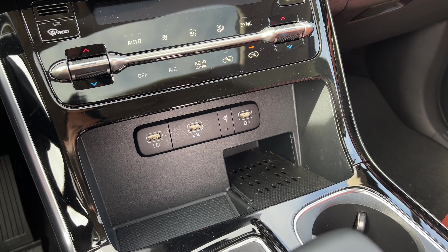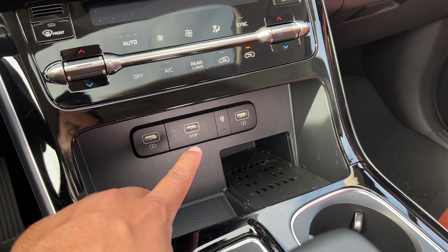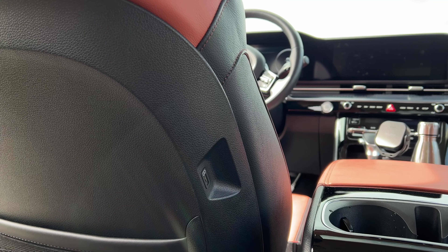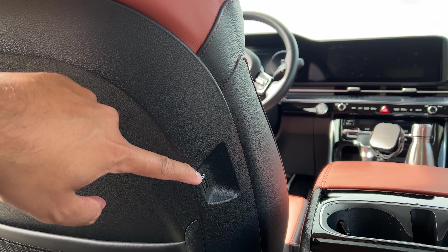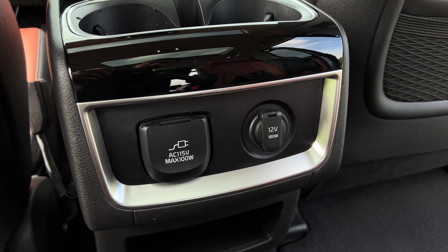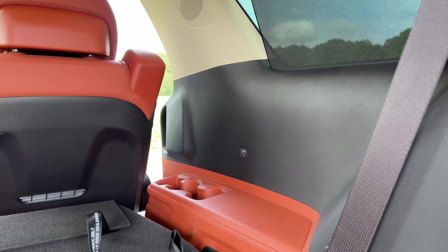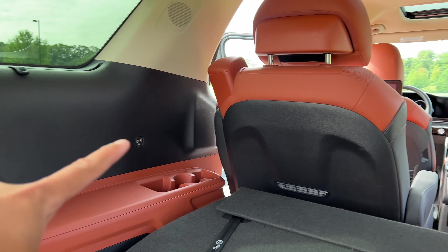Charging-wise, you have a lot going on. You have a wireless charger, plus three USB ports — one for Apple CarPlay and Android Auto projection, and two just for charging. Second-row passengers get two USB-A ports on the front seat backs, plus a household outlet and a cigarette lighter charger. Third-row passengers get two USB-A ports.